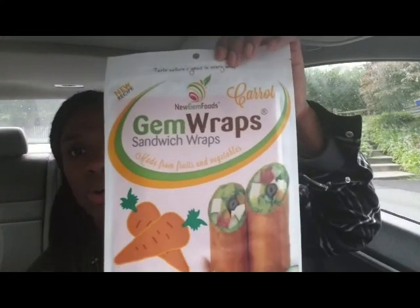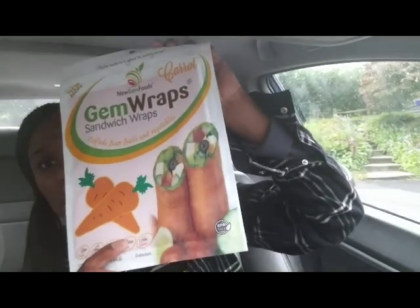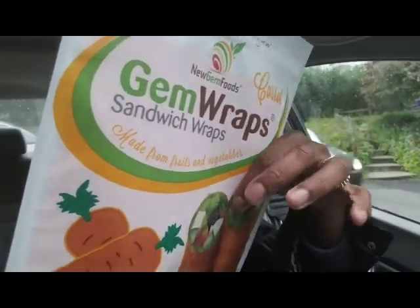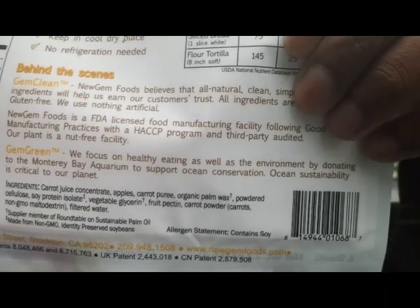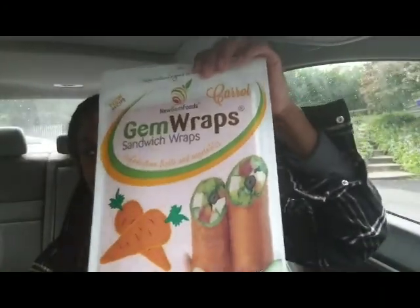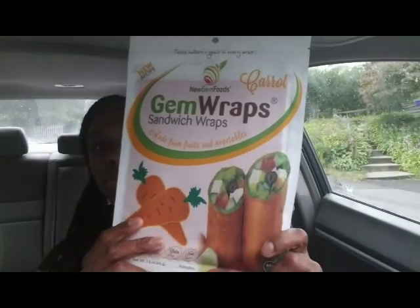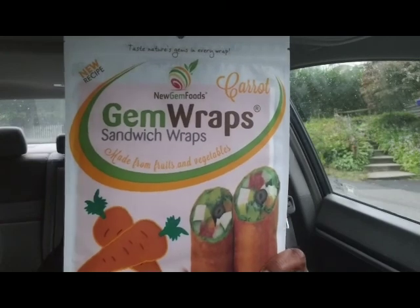I purchased this — it's called Gem Wraps and it says it's carrot. I never seen this before in any type of store. Basically it says it's made with fruit and vegetables, and that's all it's made with. It has 15 milligrams of sodium, which is not a lot at all. I want to give this a try — I thought this was something super healthy. You can make sandwich wraps with this instead of using tortilla wraps.